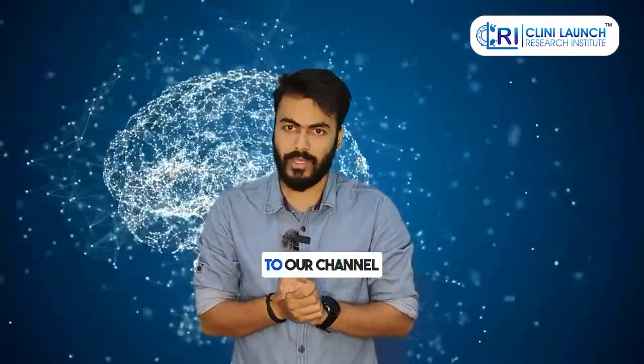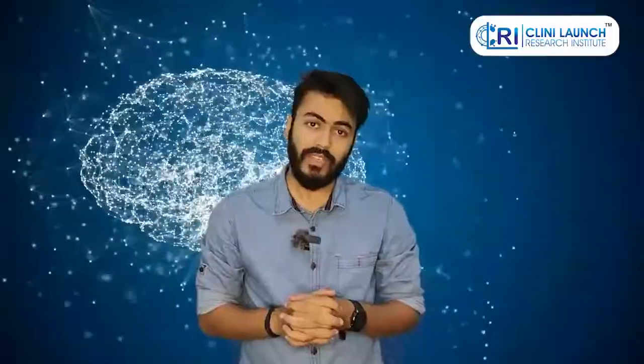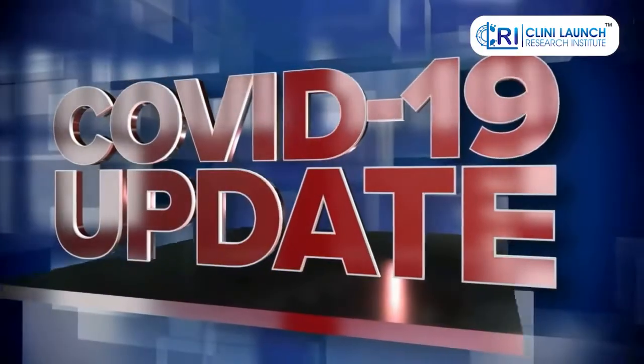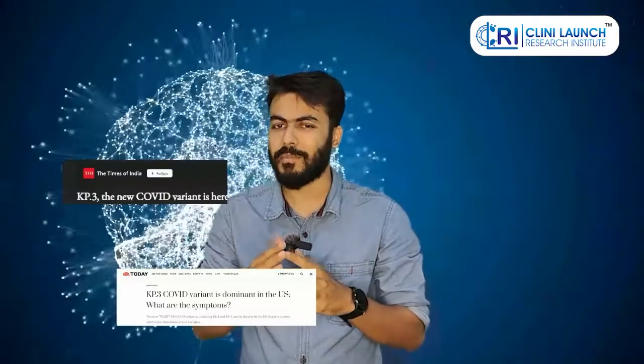Hello everyone and welcome back to our channel Cleanie Launch. Today we are diving into the latest updates on COVID-19, specifically focusing on a new variant that has been making headlines recently, the KP3.